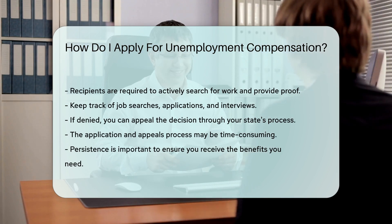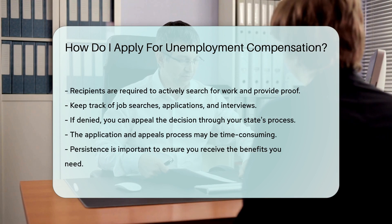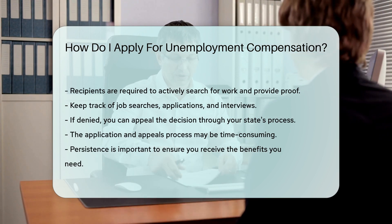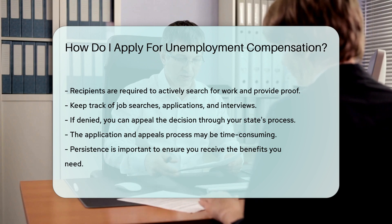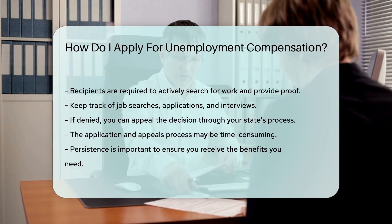If your application is denied, don't panic. You have the right to appeal the decision — check your state's unemployment insurance website for the appeals process. Stay diligent and patient; the process may take some time, but it's there to help you get back on your feet.